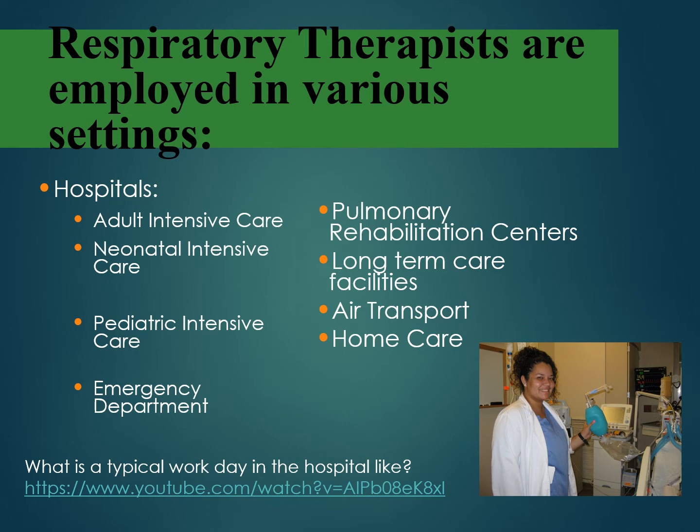Outside of the hospital, some respiratory therapists are employed in pulmonary rehab centers or in long-term care centers. A respiratory therapist can be part of the air transport team, assisting in bringing patients from other hospitals, states, or countries. Respiratory therapists can also be part of the ECMO team, which requires special training where you help a person breathe by operating a machine that circulates blood outside the body, oxygenates the blood, and returns it to the body — becoming an ECMO specialist.